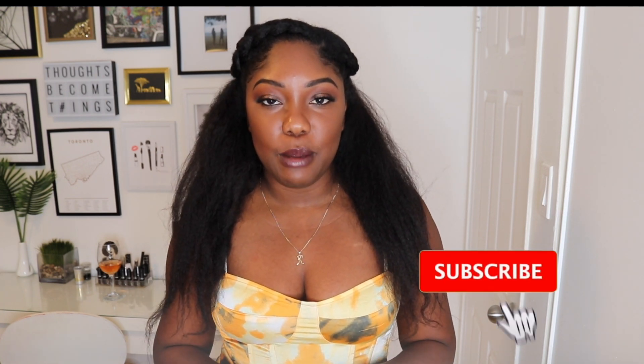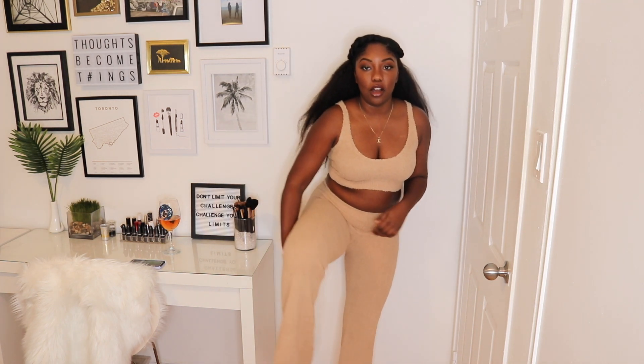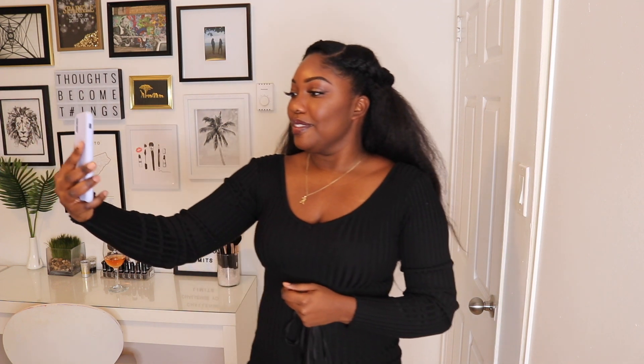That was the final outfit! Leave a comment below and let me know which one was your favorite. Be sure to give a thumbs up if you liked it and subscribe so you never miss an upload.